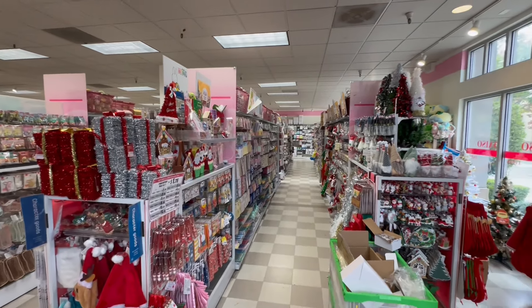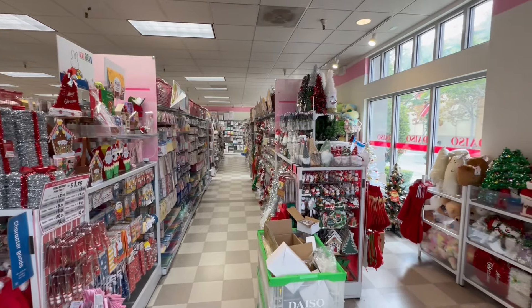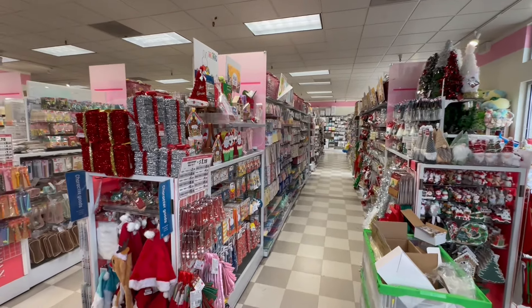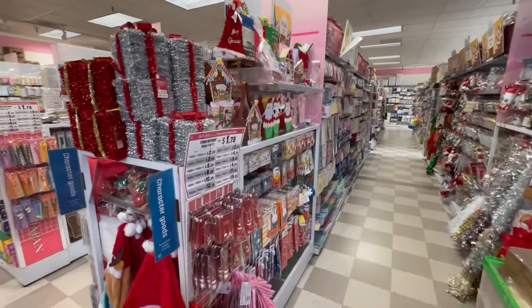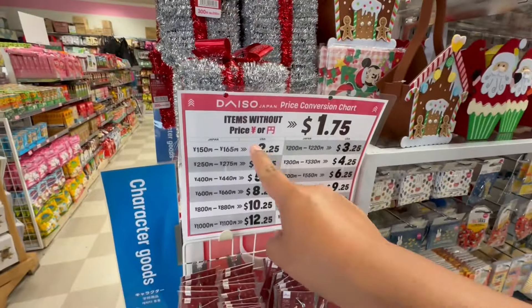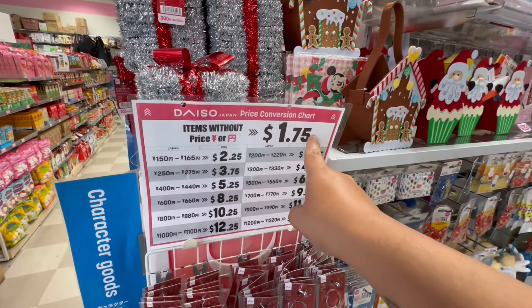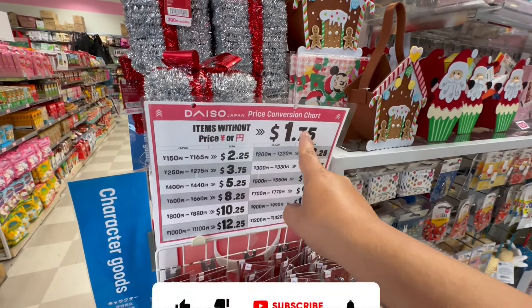As a quick side note, their pricing here is a little different. They do have the yen here. So usually they have these little symbols, which means that there are these prices. And if it doesn't have a price, that means that it's $1.75.